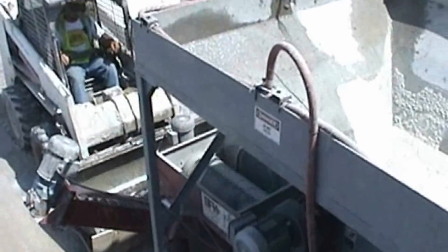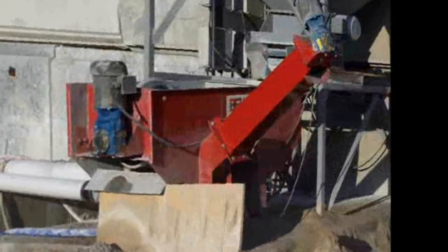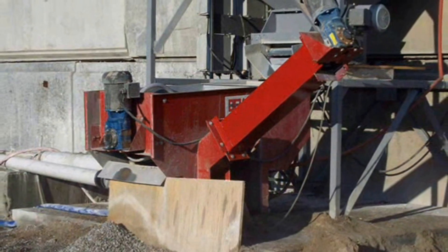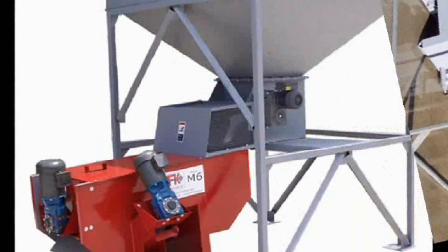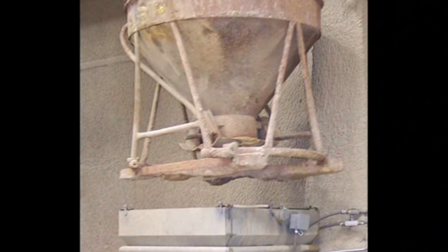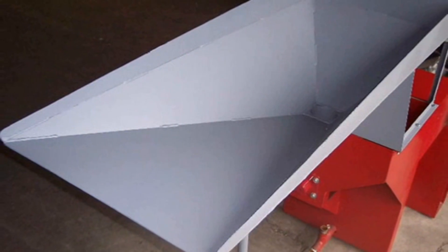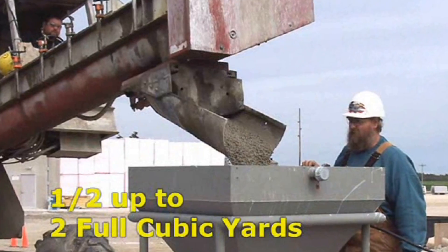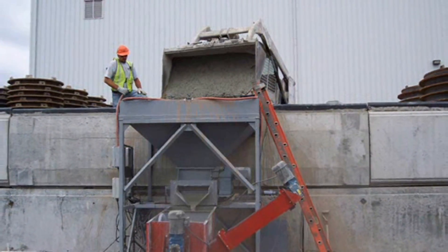The reclaimer itself is smaller than a skid steer, making it both compact and efficient, and allowing you to fit the machine in your plant where you need it. The versatile design of the M6 allows for the addition of many different sizes and styles of in-feed hopper. Round or square, they can be made to hold from one half up to a full 2 cubic yards of waste concrete, allowing you to dump your waste quickly.